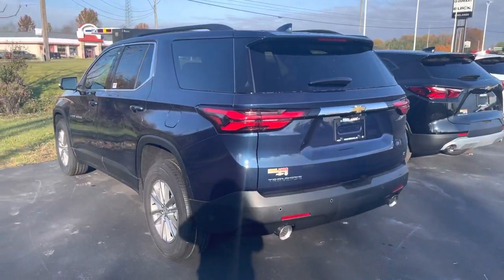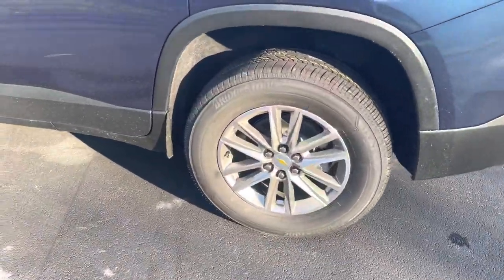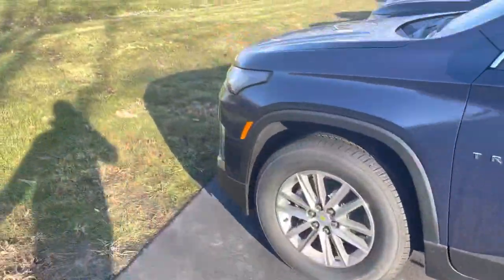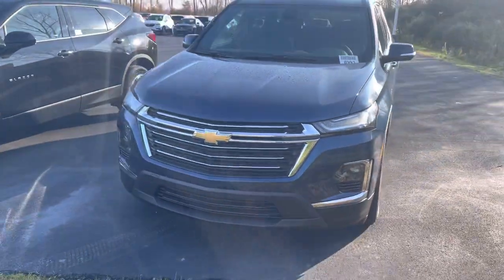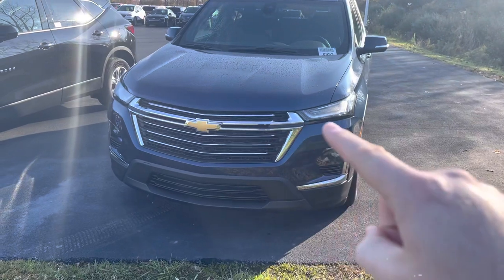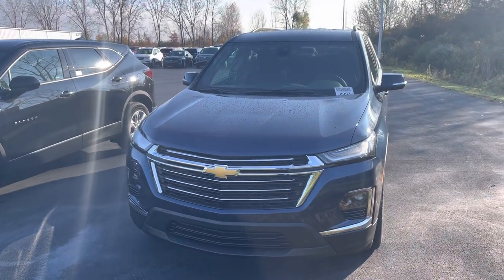The taillight design is different for 2022, and there's a new wheel design for 2022 as well. Plus, you have a new front-end design. Looks really sharp — kind of similar to the Blazer design where you have the LED lights up front and the headlights are down here now. Nice looking vehicle.